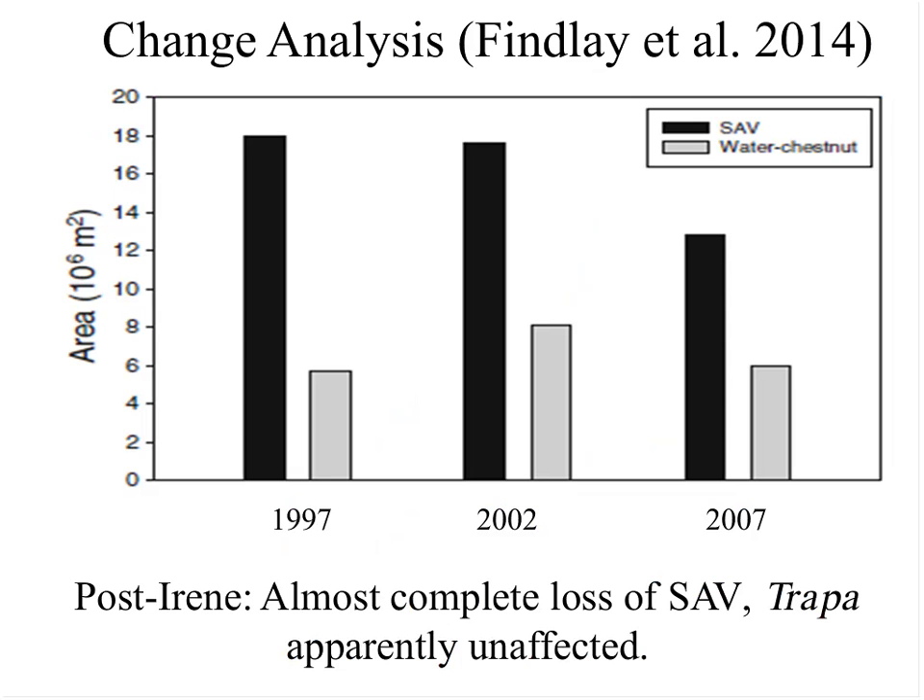We recently completed a change analysis — Dave Strayer worked on this as well — using aquatic plant inventories in the Hudson over about a 10-year period to look at how much change had occurred, what was causing it, and specifically the interplay between SAV, which is largely Vallisneria, and Trappa. What you see from Trappa coverage in the gray bars is it's been pretty stable — it goes up and down a tiny bit, but not much.